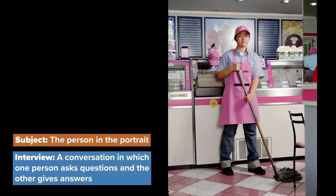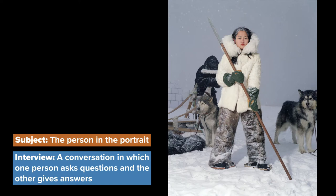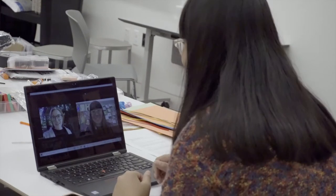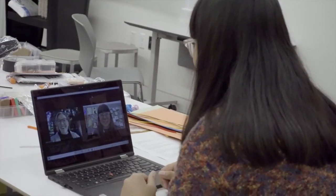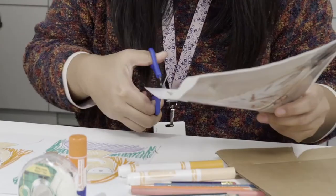Her change in clothing, accessories, and setting changes how we see her and shows us a part of her that we might not know upon first glance. For this activity, you will interview a classmate or someone else in your life. Then, you will create a portrait of their everyday life and their dreams.